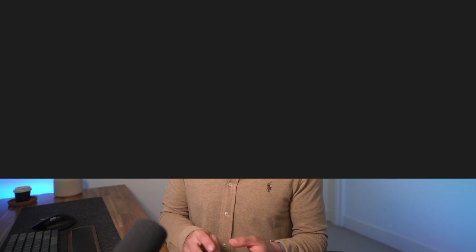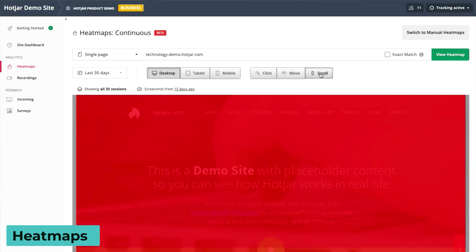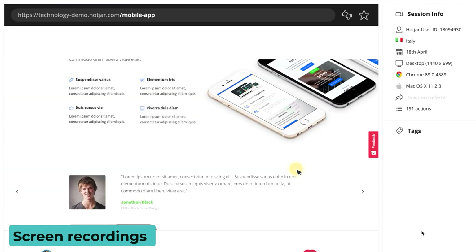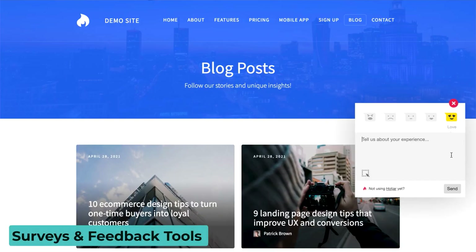Some of the amazing Hotjar tools we'll use to find valuable insights include heat maps, which show you exactly where the average user clicks, moves, and scrolls. Then we have screen recordings — live playbacks of exactly how users interact with your website. This is one of my personal favorite tools to discover hidden gems. And then you have surveys and feedback tools — those small pop-ups asking how your website experience is. Those are also CRO and product insight tools that help you understand what users really think about your site. All these tools add up to give you a crystal clear picture of what you can improve.